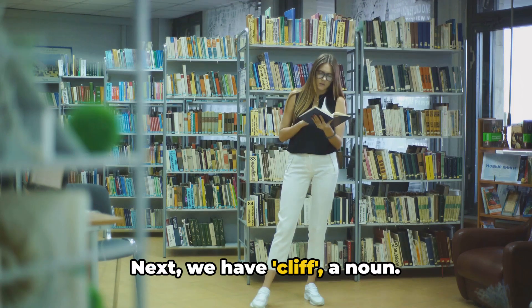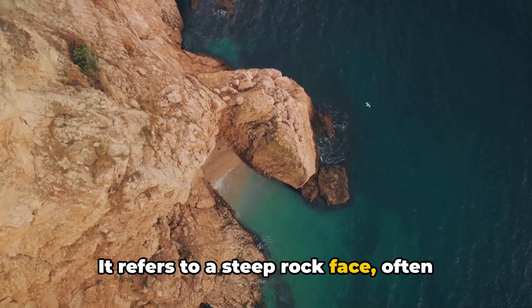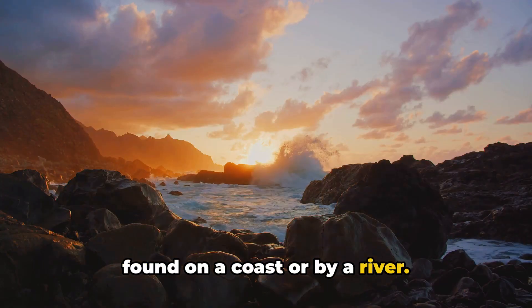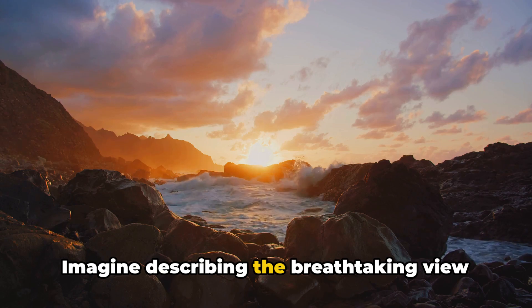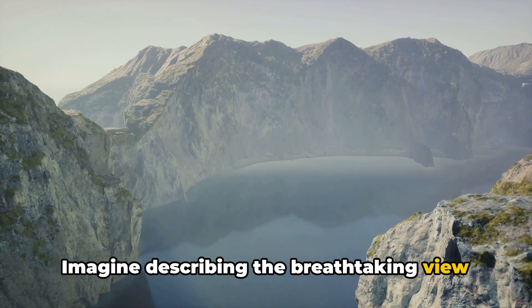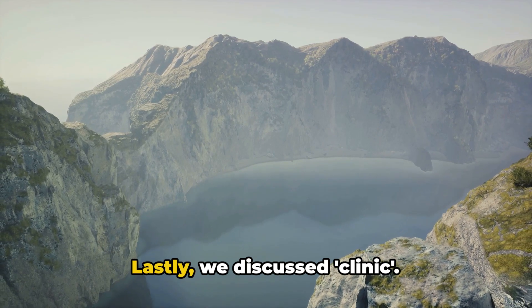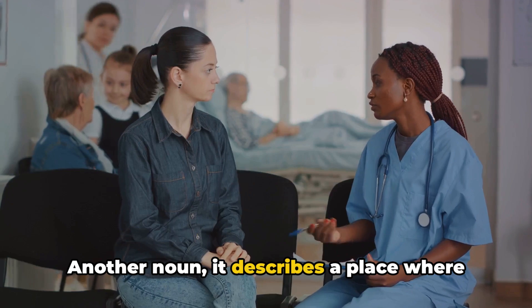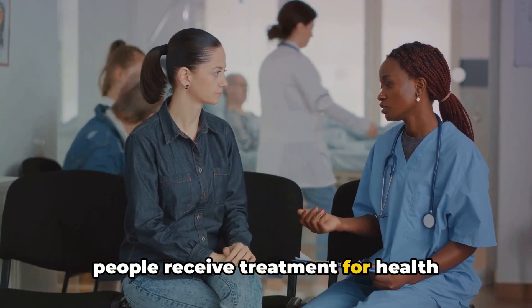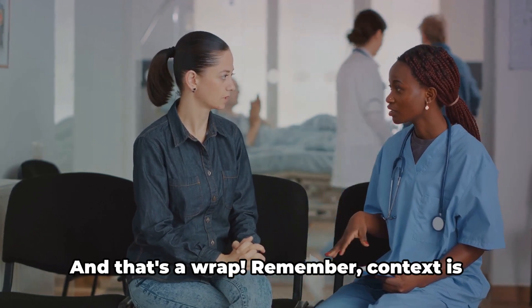Next, we have cliff, a noun. It refers to a steep rock face, often found on a coast or by a river. Imagine describing the breathtaking view from a towering cliff. Lastly, we discussed clinic. Another noun, it describes a place where people receive treatment for health issues, often without the need for an overnight stay. Think of a local dental clinic.